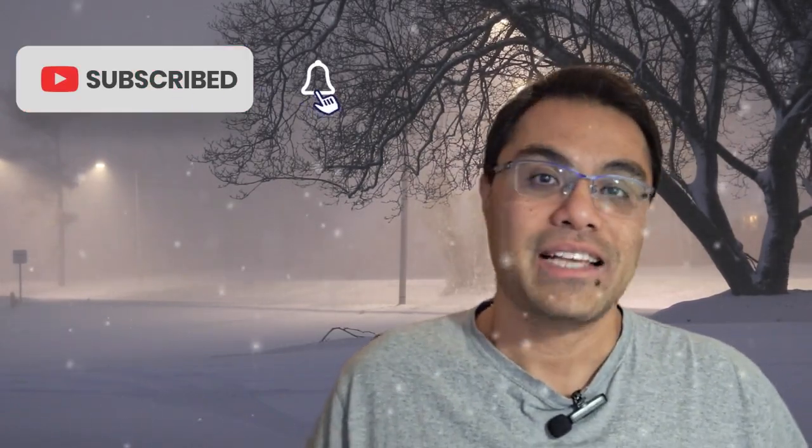Hi everyone and welcome back to DK Cigarette Store, your YouTube channel for anything to do with vintage cigarettes. If you like what you see, please do support me by clicking on the subscribe button and you'll get access to all the latest videos that I produce.